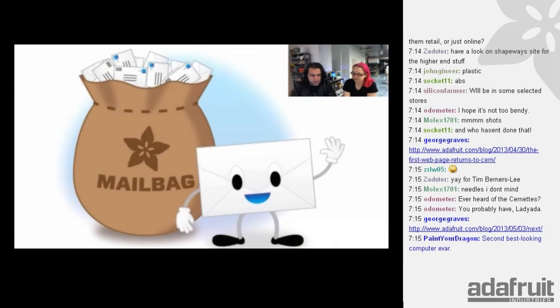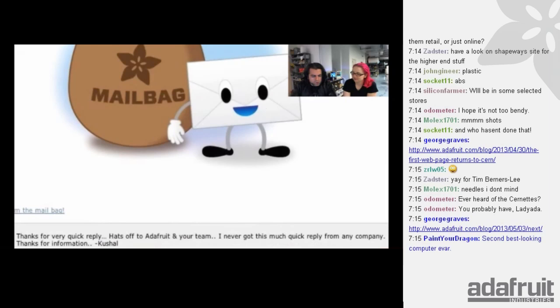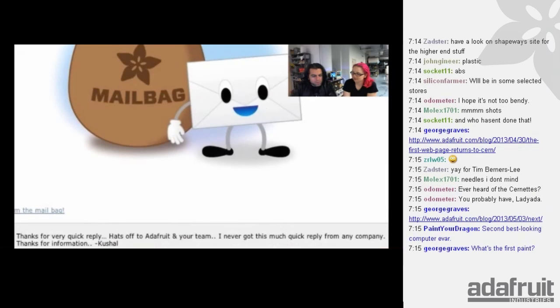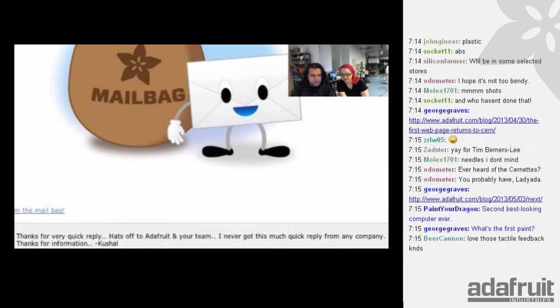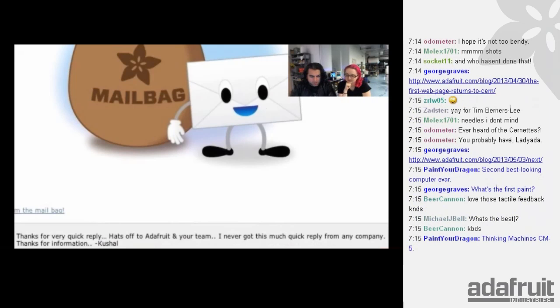Time for Packet the Mailbag. This week, a letter from Kushal: 'Thank you for a very quick reply. Hats off to Adafruit and your team — I never got this much quick reply from any company. Thanks for the information.' We respond to emails very fast, and we take care of things very fast.